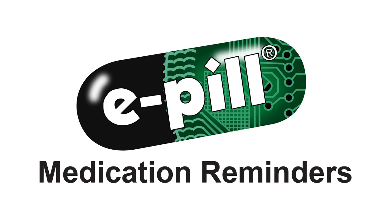E-Pill Medication Reminders is located in the healthcare hub of Boston, Massachusetts and has been providing medication adherence solutions since 1999. All our products come with a one-year warranty. Whatever your medication adherence needs are, you can rely on E-Pill to have the solution.